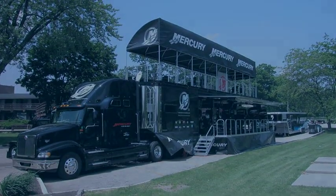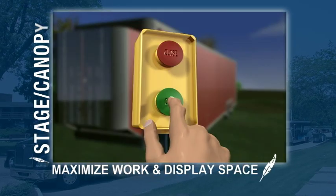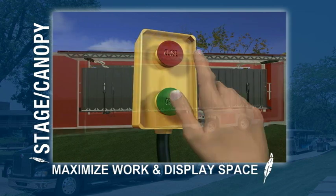Featherlite's easy-to-operate drop-down stages and fold-up canopies along with awnings can maximize workspace beyond the actual trailer or create a larger area when entertaining immediately outside the trailer.